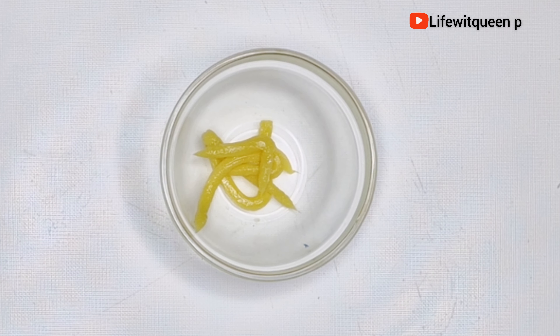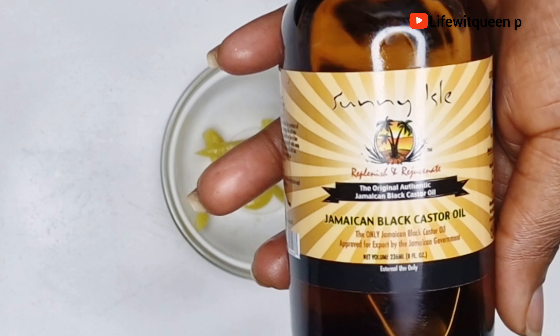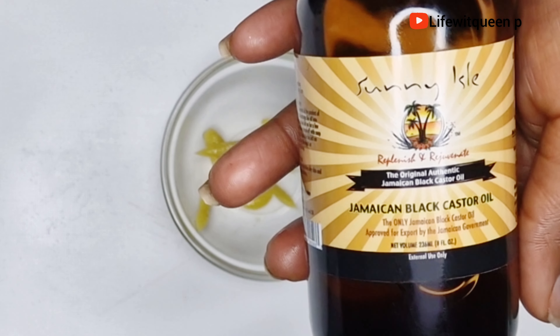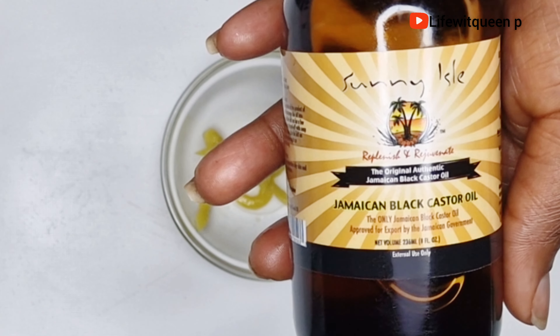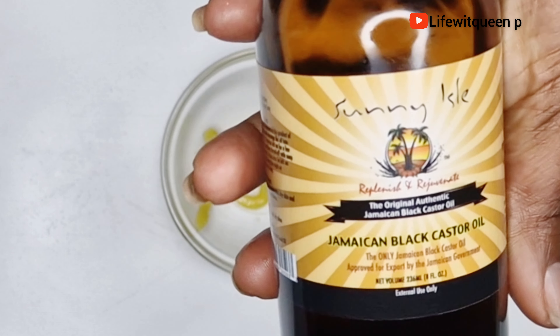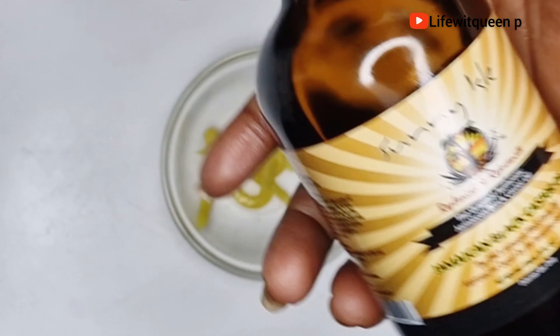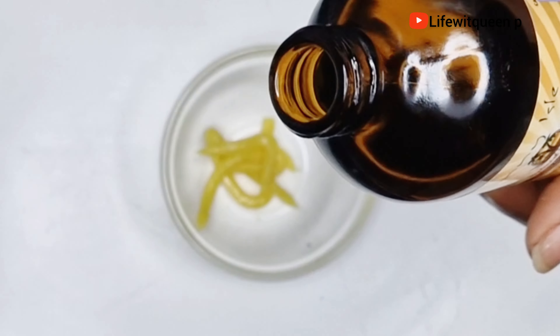The first ingredient I'm going to be using is mint leaves. I already washed my mint leaves off camera just to save time, so make sure you wash your ingredients before using them. I'm going to go ahead and transfer the mint leaves into the bowl. Mint leaves help to stimulate hair growth and control hair loss.